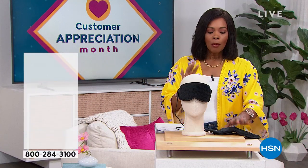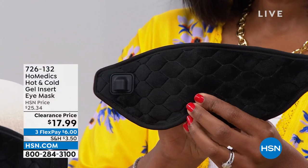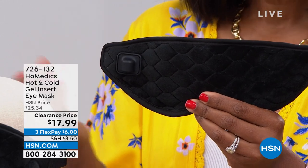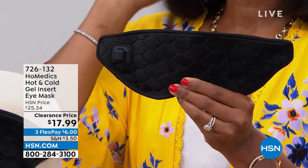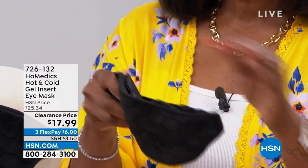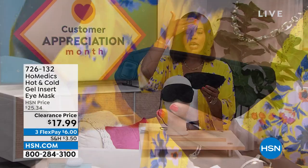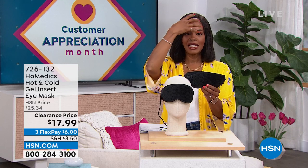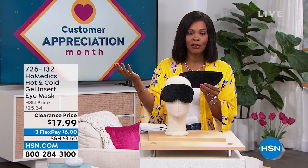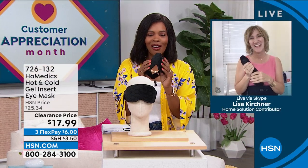We're going to start off with a little something for you. This is from Home Medics and what I'm holding is an eye mask. Whether it is just soothing heat or soothing coolness, isn't it wonderful to have a mask that fits the purpose, that's comfortable, that can be hot or cold, and can give you that soothing nature — just like a cold hand on a warm head, giving you that soothing feel. You've got it for $17.99, normally over $25, on flex pay. Our own Lisa Kirshner, one of our health and wellness experts, is joining us with more great things from Home Medics.